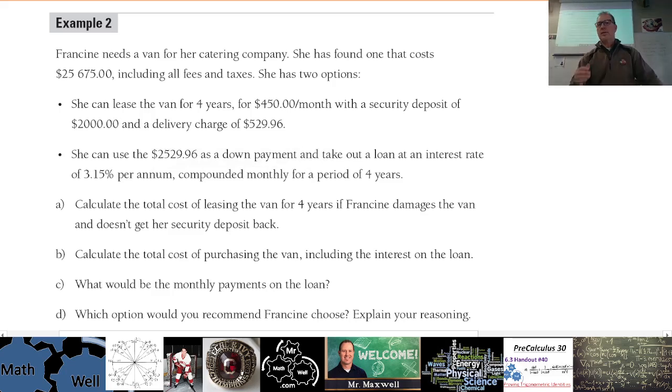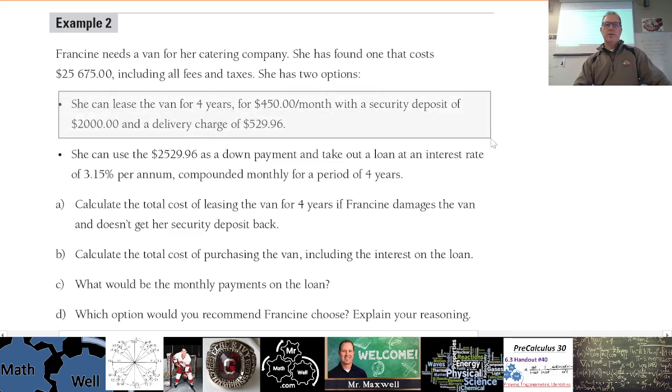These are multi-step problems — you have to organize your work. Part A says: calculate the total cost of leasing the van for four years if Francine damages the van and doesn't get her deposit back. So you have to add the $2,000 onto the cost, since she's not getting it back.